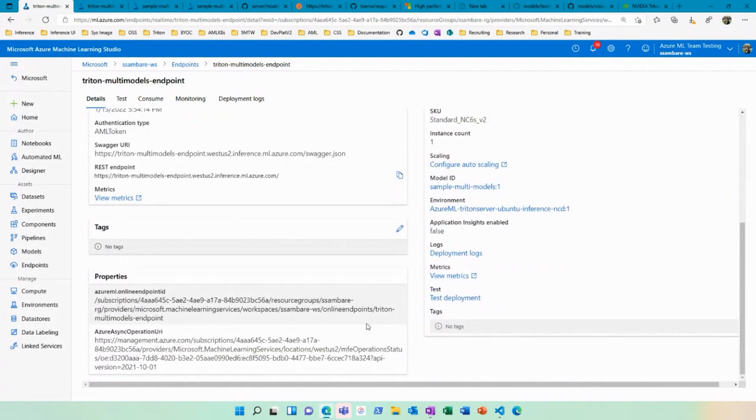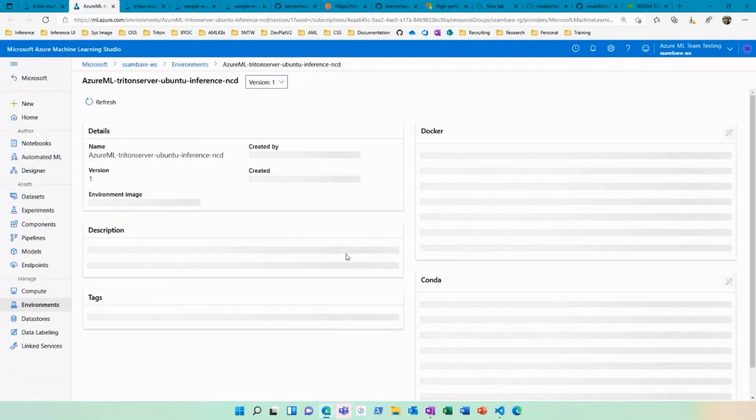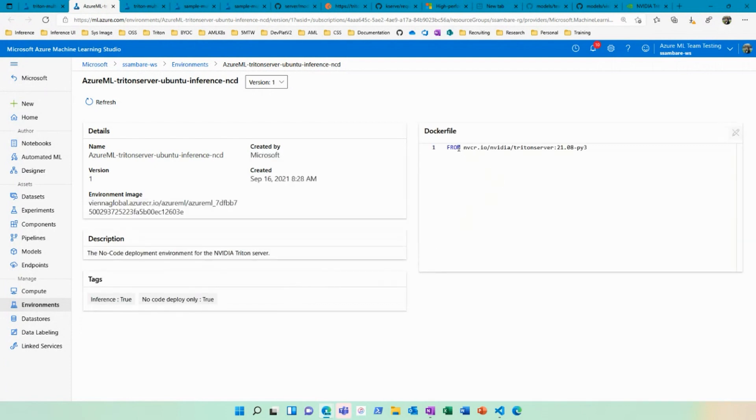What's happening is there is a pre-built environment — an image or container of some kind — that just knows about the way Triton deployments work. We can actually go and look into this environment. You can see it directly pulls your image from the Triton server. This is something NVIDIA already does — we're literally just pulling down their NVCR image for you so it's ready for your inference. As a new user, you don't really have to know that you need to set up an environment for deployment; we do that for you.